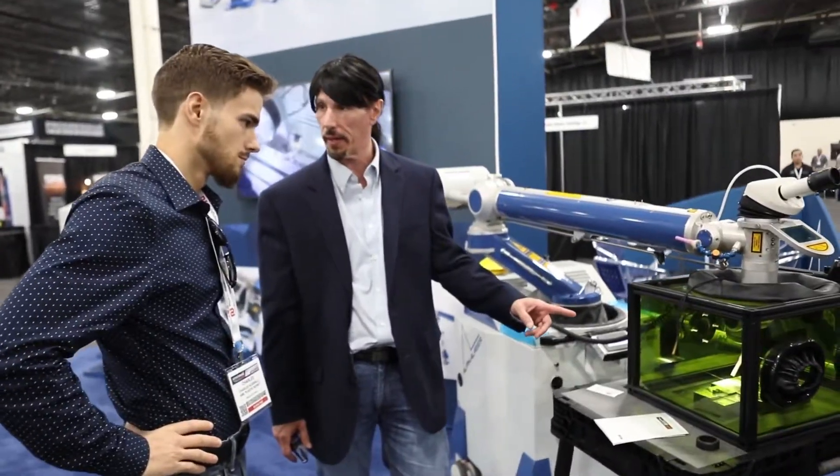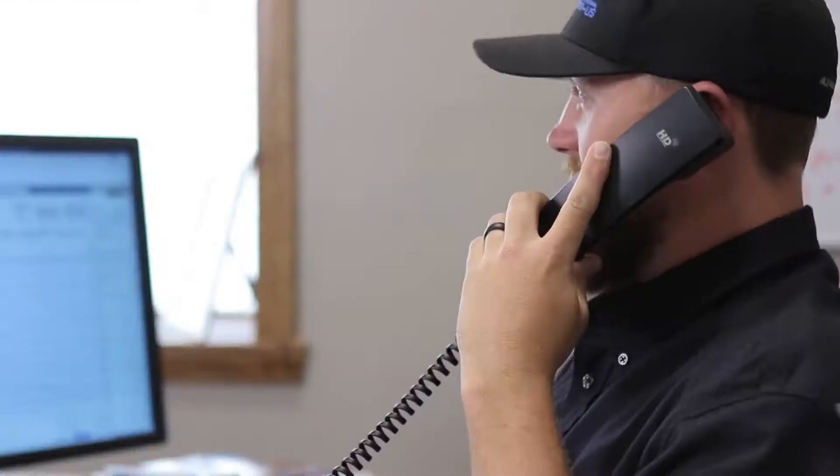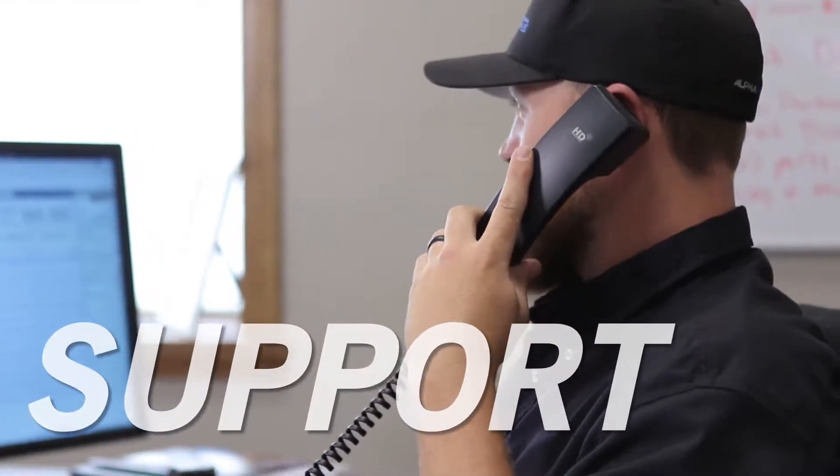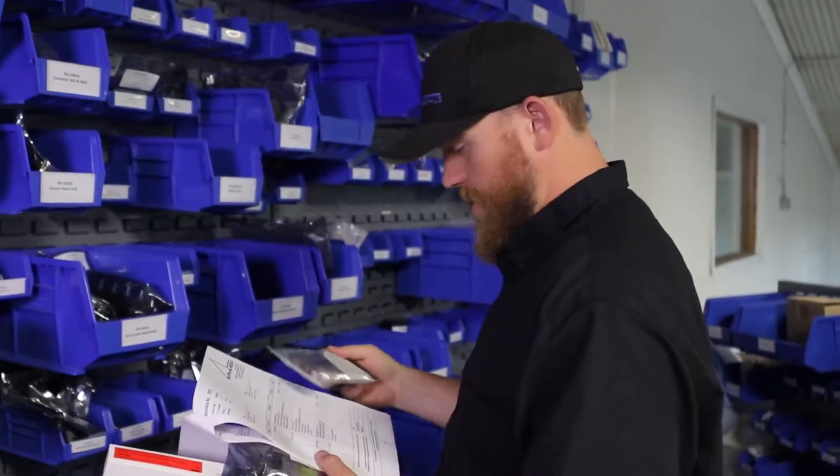Every laser sold by Alpha comes with a custom training package tailored to your specific application. Customer support is available anytime, day or night. If on-site support is needed, it's there the next day. No excuses.